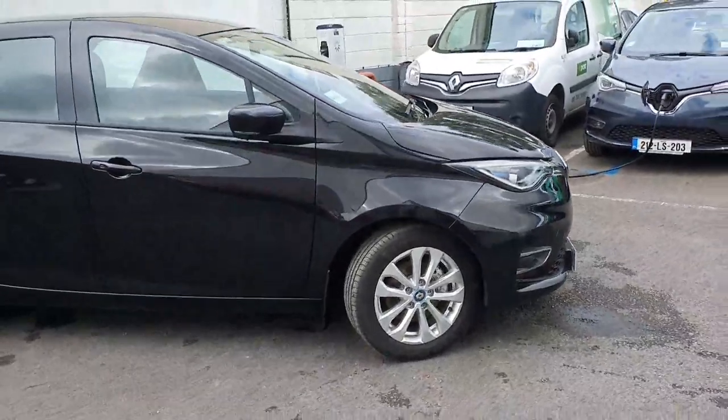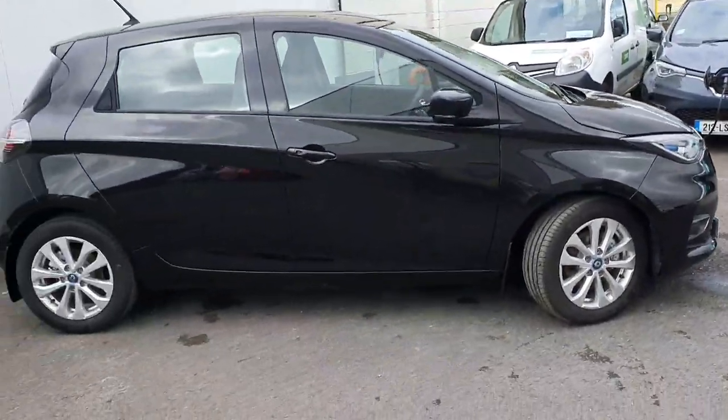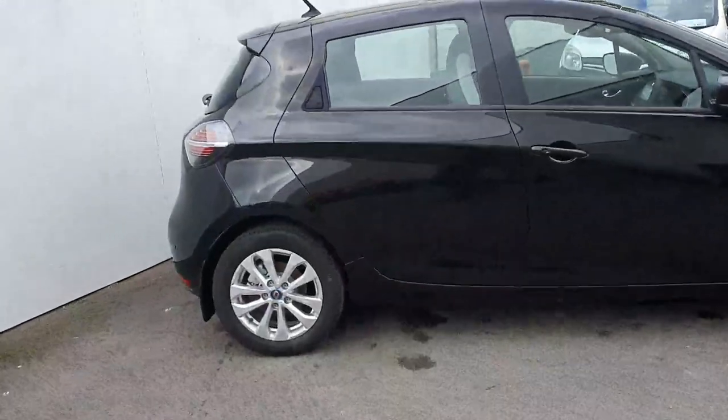Good morning, Peter here at Domano Motors in Portlaoise. I just want to give you a quick run through on a 212 Renault Zoe Iconic ZE50 battery.